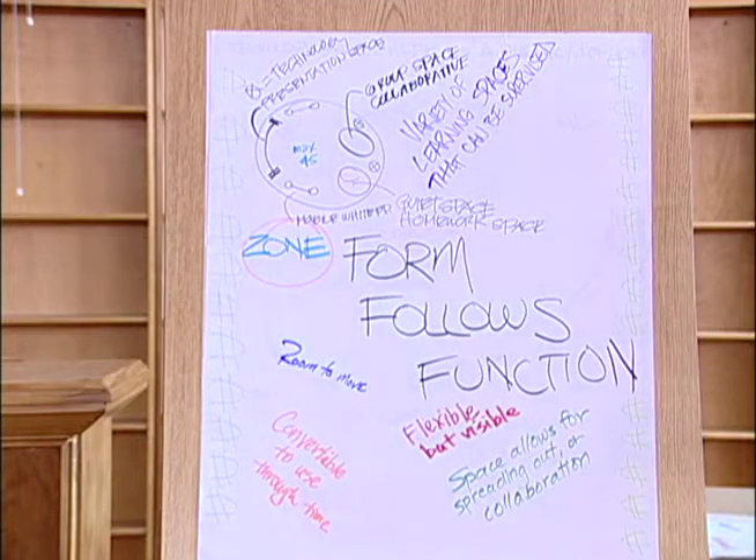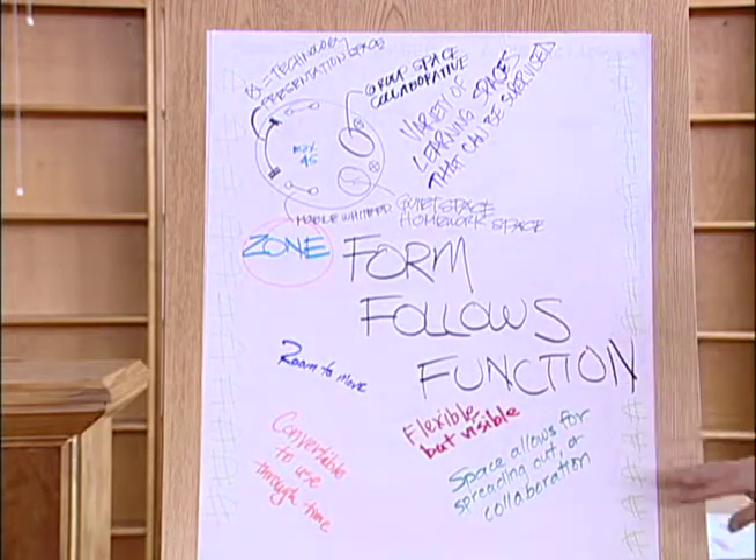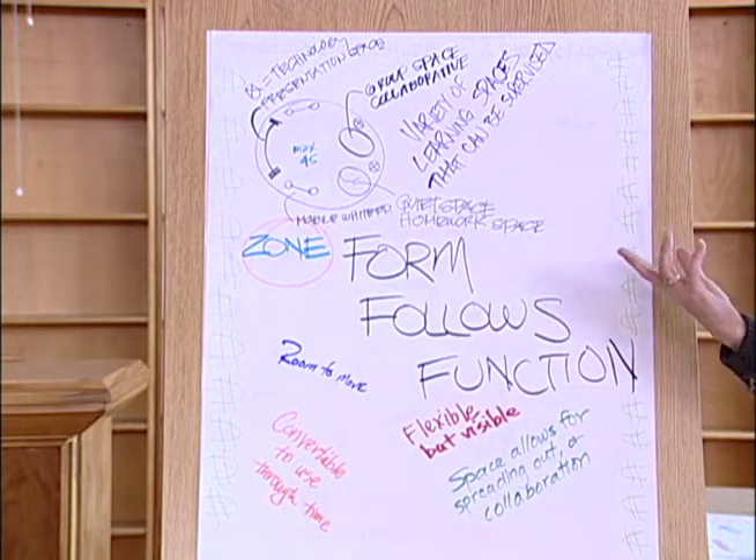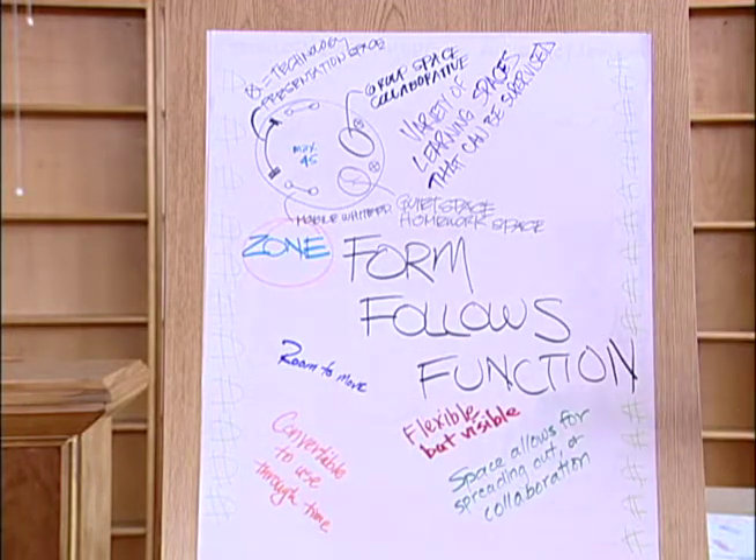Then the big one was 'form follows function' — really looking at what teaching and learning is all about and using that to decide what a facility or a space was going to look like.